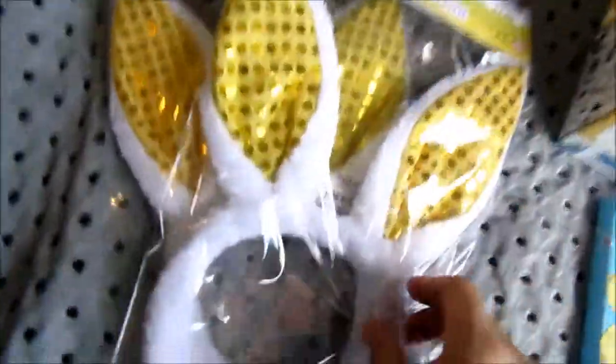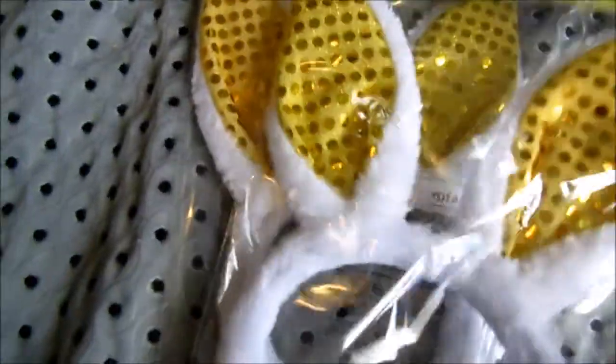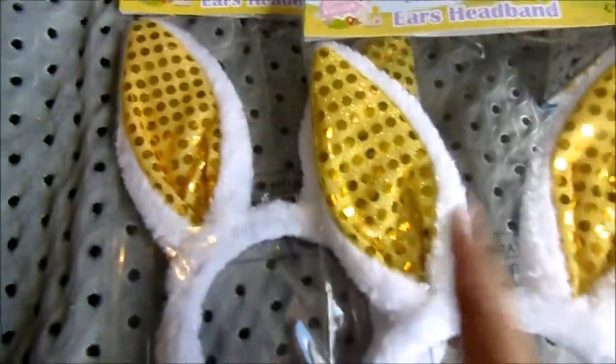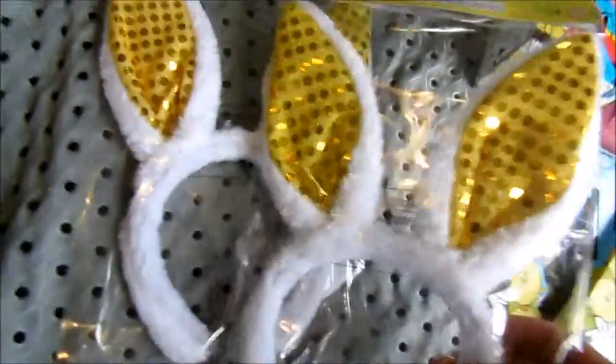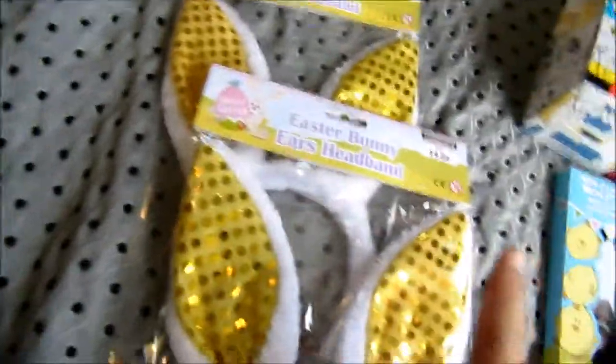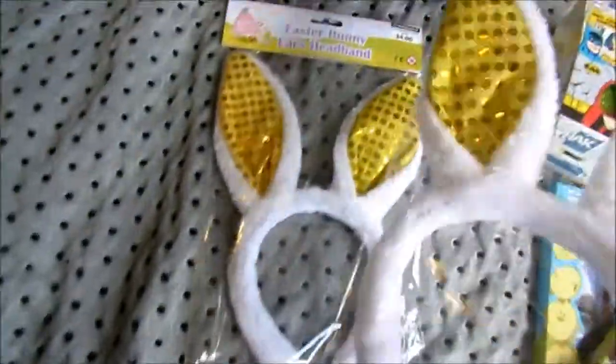Then I just got them some bunny ears each. I think they were $4. These were from The Warehouse as well. A lot of Easter stuff is quite girly so it's very hard to find boys' ones — you couldn't find any blue ones or anything. So that's the best I could do with those, but I thought they were quite cute.